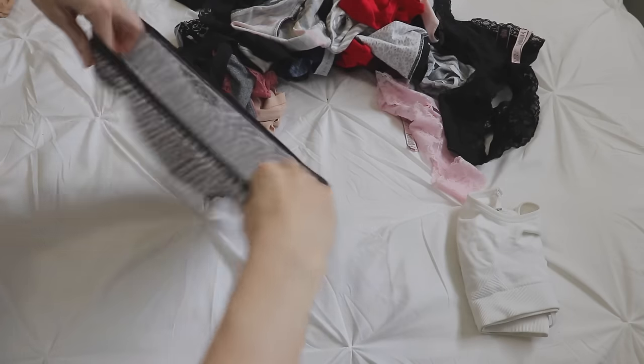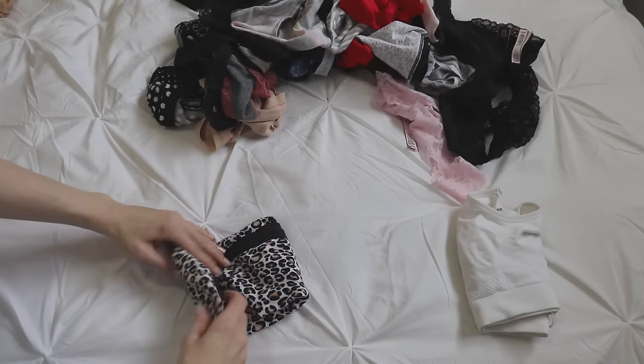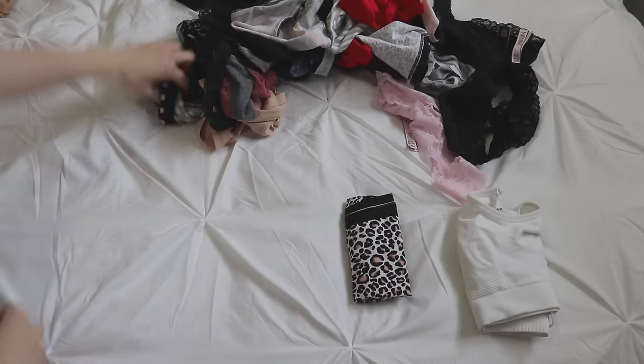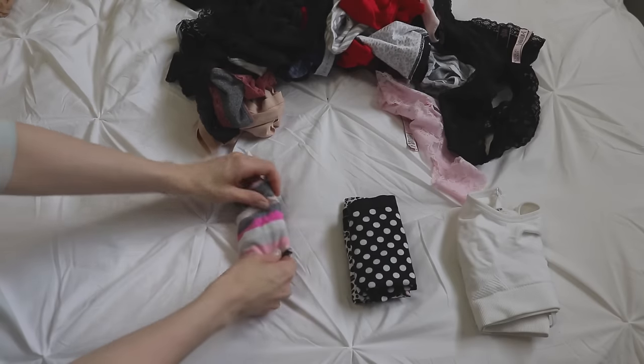Next I folded the underwear. The way Marie Kondo suggests is to lie them flat, fold the crotch of the underwear up, and then fold the underwear in at the sides so you can later fold it in three so it can stand up in a vertical fashion when you're done. I may have completely butchered the underwear folding rules, but I think you get the idea.